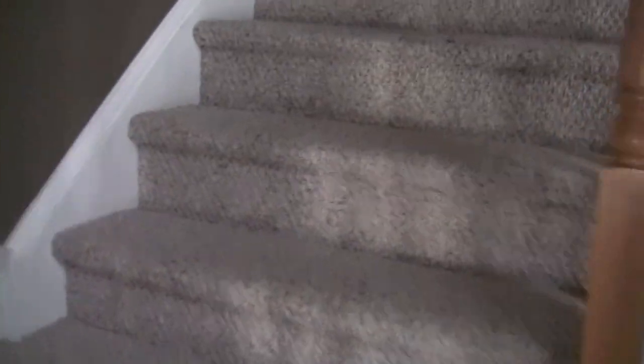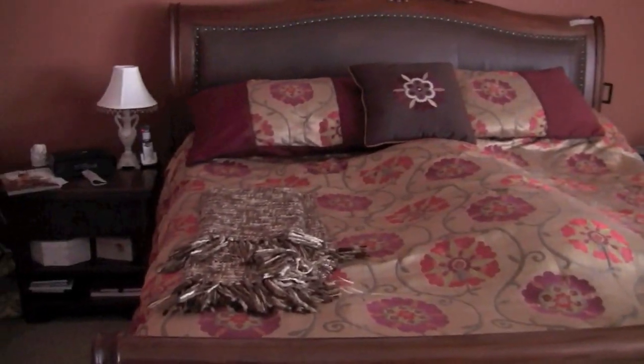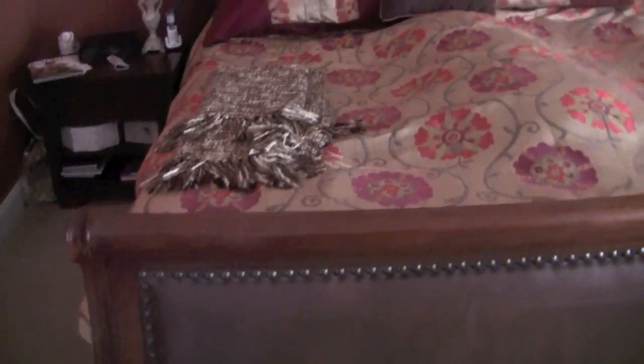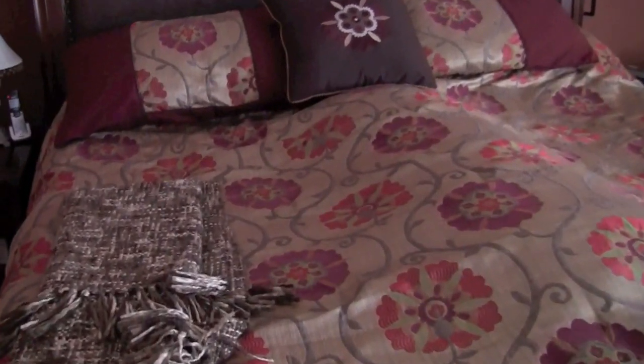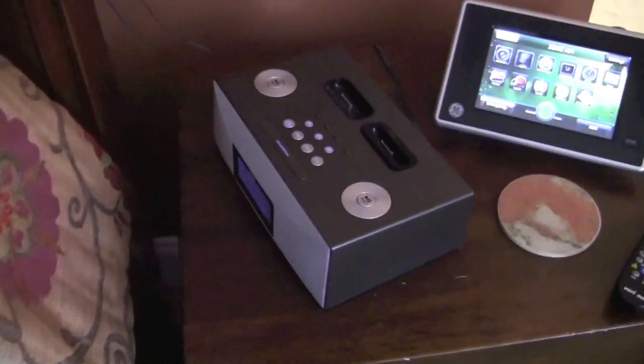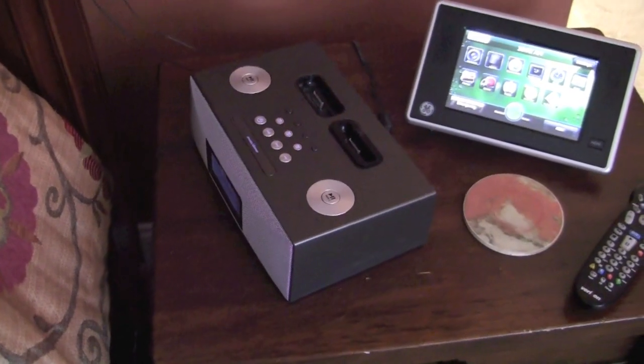Let's head upstairs. This is the master bedroom — as they say, where all the magic happens. We've got a king-size sleigh bed and one of those Tempur-Pedic mattresses with memory foam, which I absolutely love. My wife's side has the old iHome I used to use, and on my side I have the newer iHome that docks both my iPhone and my iPod Touch.